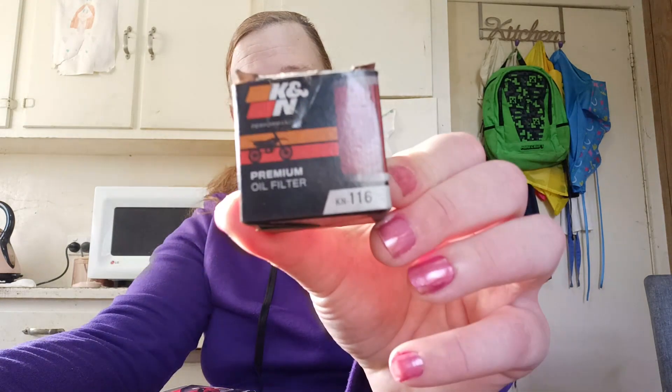So when it came time to do the first 1000km service, I wanted to change the oil filter. Even following the service manual from Honda, they don't recommend changing it until 15,000km, but I wanted to change it anyway. So I went to my local bike shop and they gave me one.